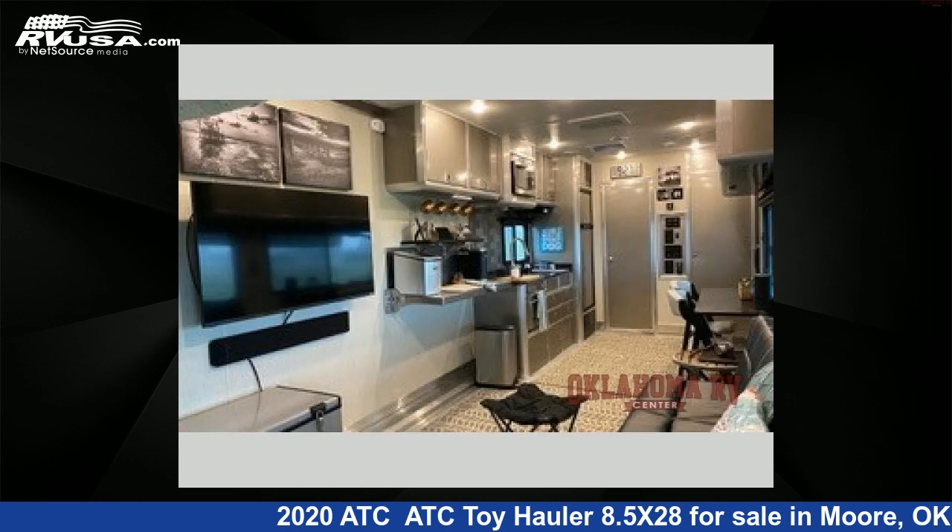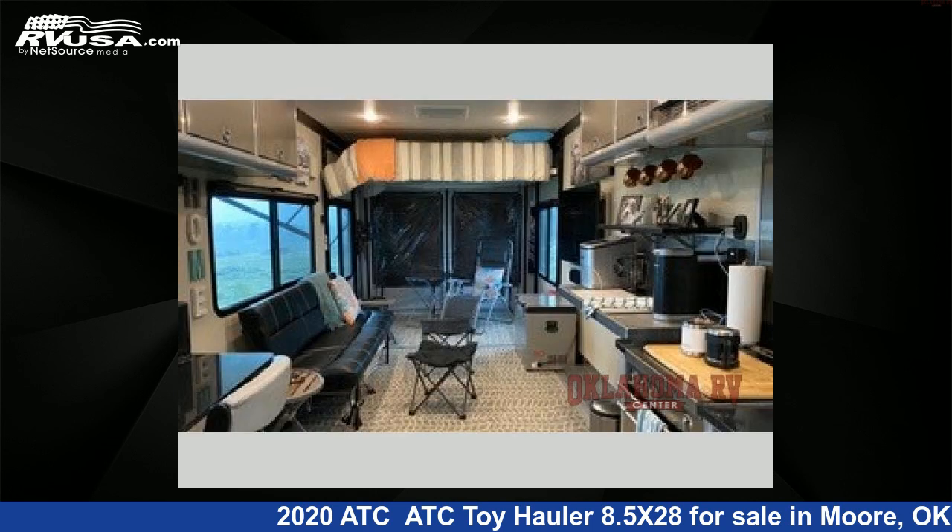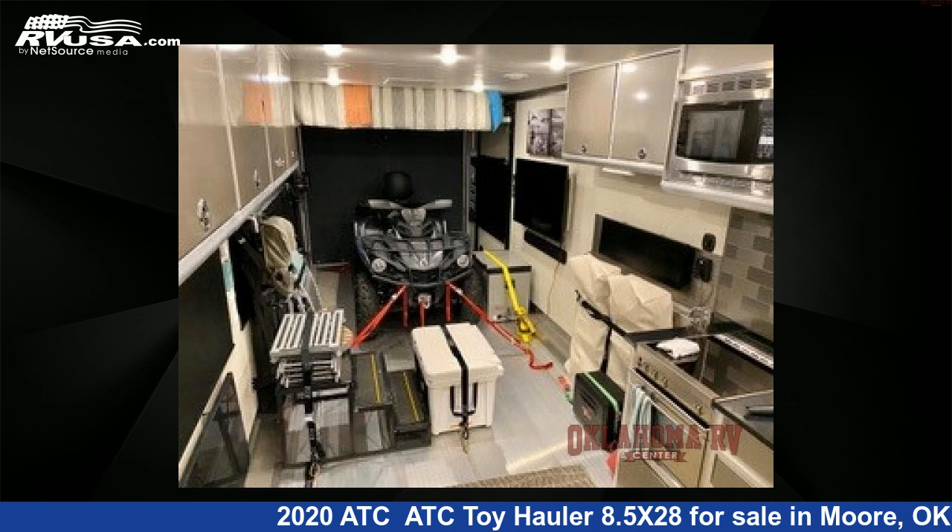The floor plan layout of this toy hauler features a front bath. For more information and pricing on this unit, and to see all units available for sale by Oklahoma RV Center, visit rvusa.com.